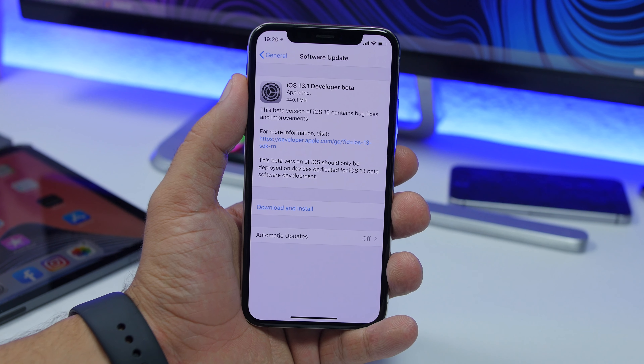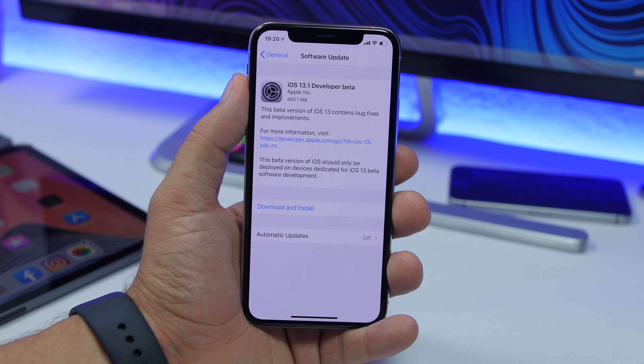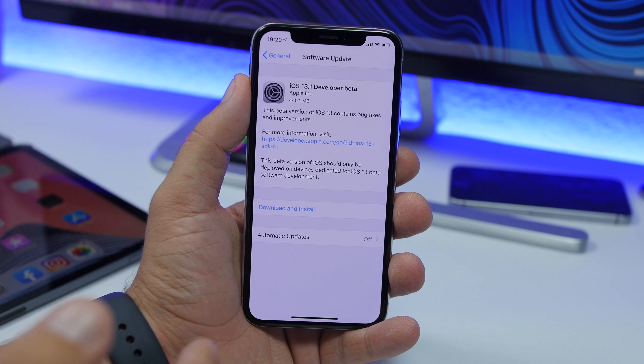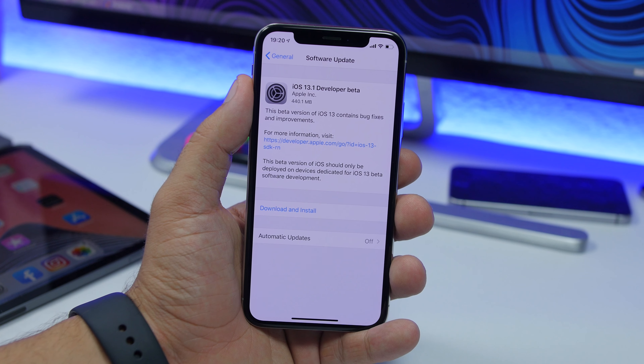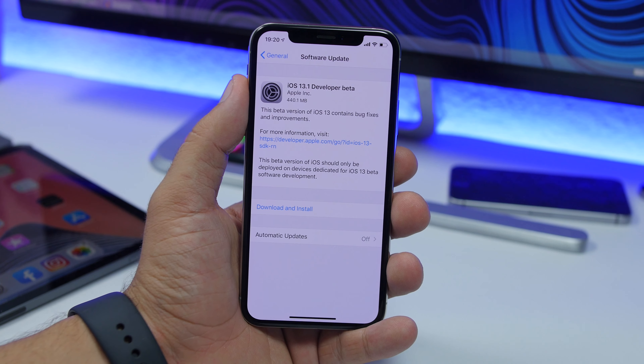Hey, what's going on everyone, this is Rius back with another video. Something really odd happened today — Apple just released iOS 13.1 beta without even releasing iOS 13 to the public. This is really interesting and hasn't happened before, and as you can see right here, this update will come to your device.